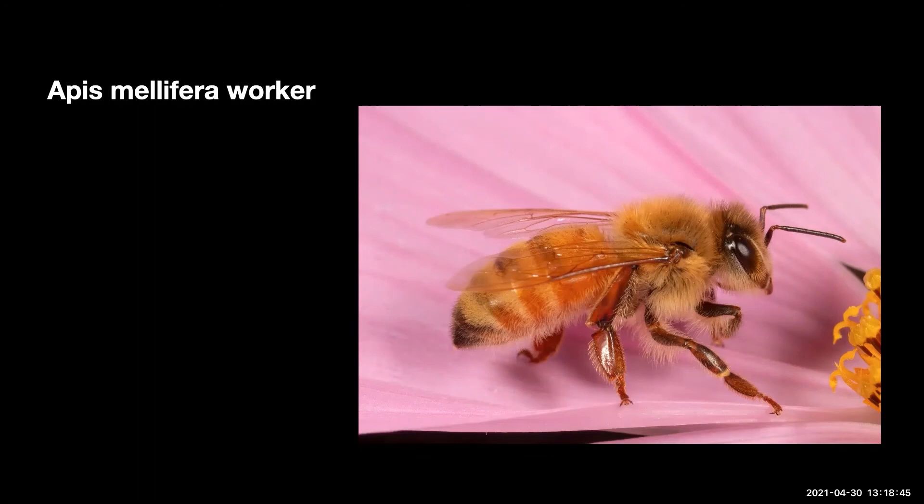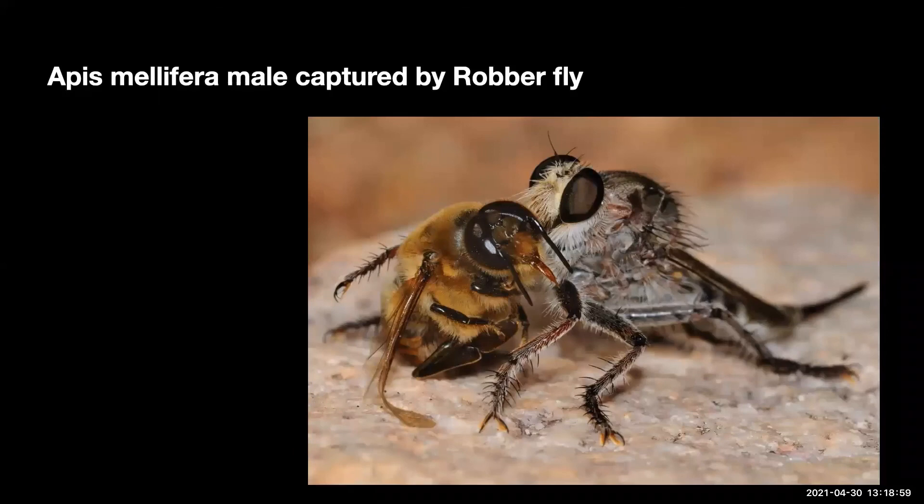This is the orange-tipped wood borer, Lithurgopsis apicalis. These are megachilid bees with females that carry pollen on the underside of the abdomen. The female has a red-tipped abdomen, though the same species has lost most of that red coloration in southern Arizona. These bees are common in Opuntia cactus flowers. They nest in old agave stalks and sometimes in decaying cottonwood, and they provision their nest with cactus pollen. This is the orange-tipped wood borer male on a cholla, waiting for a female.